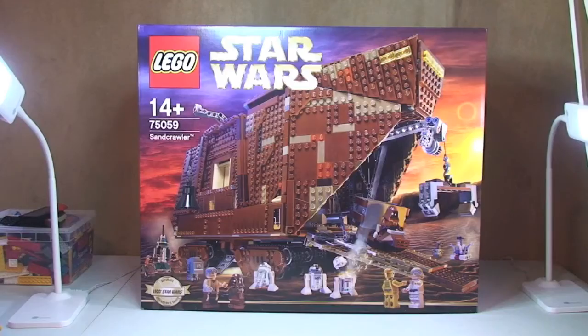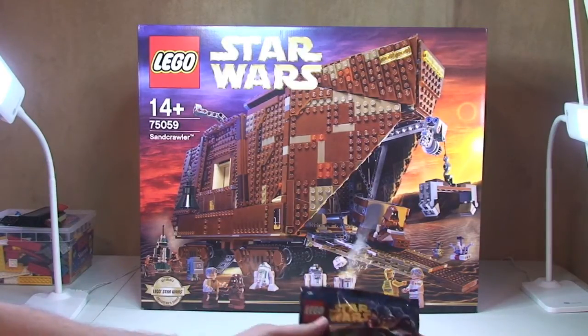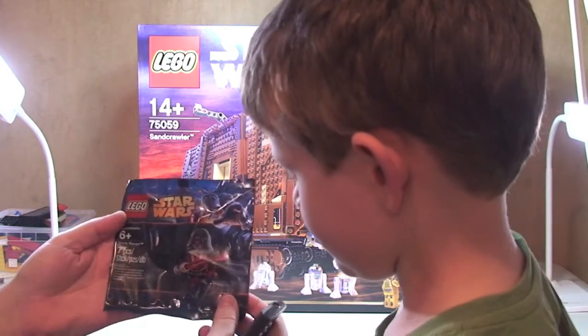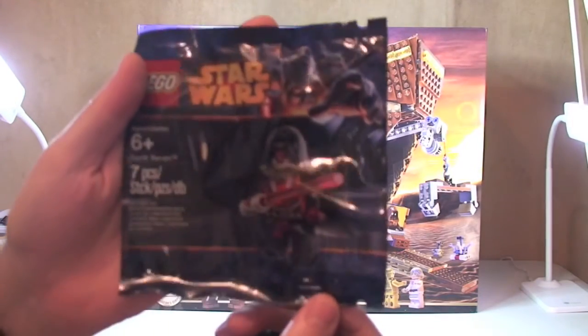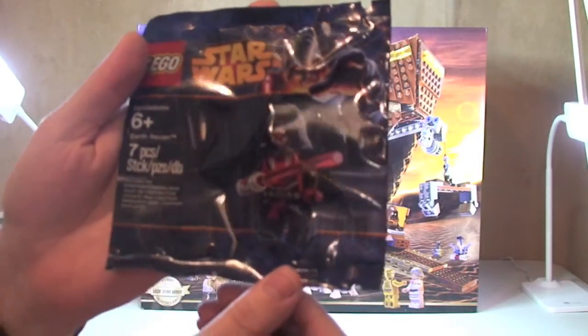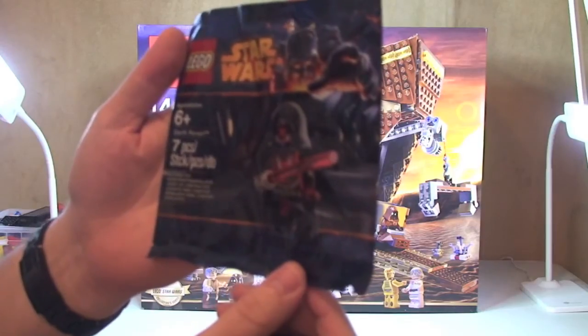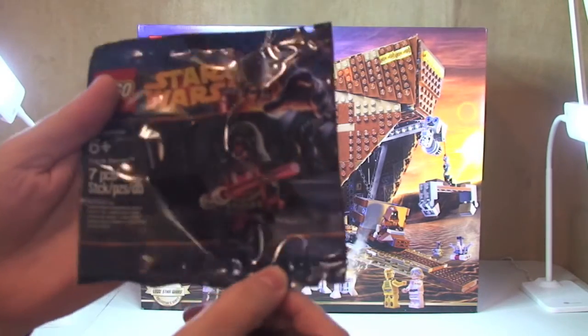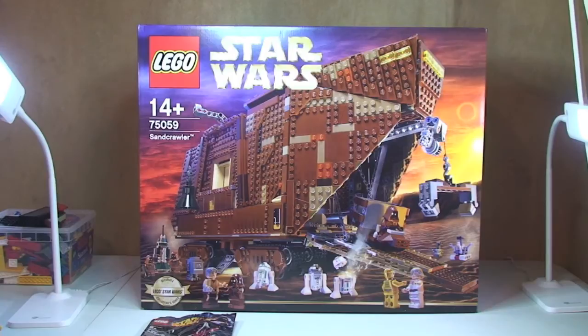We've also got the promotional May the 4th Be With You polybag — this is the Darth Revan polybag. I will be opening and reviewing this very soon. It's Darth Revan, a polybag from the Lego May the 4th Be With You weekend promotion.